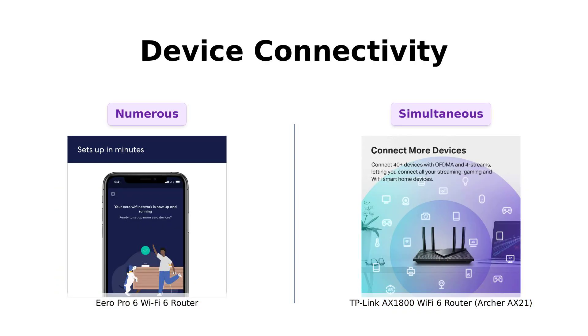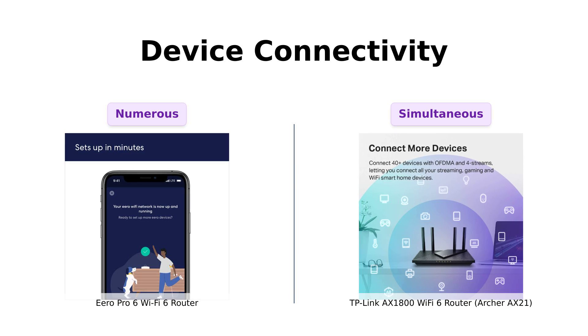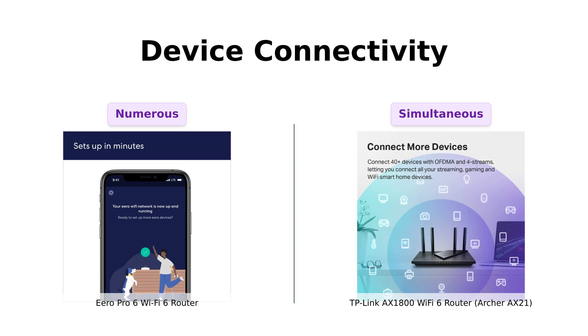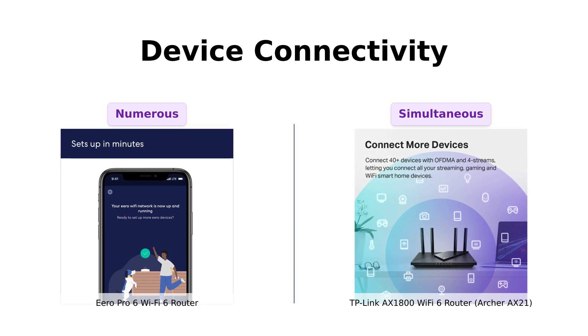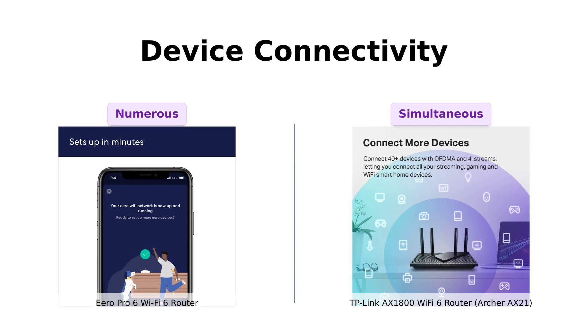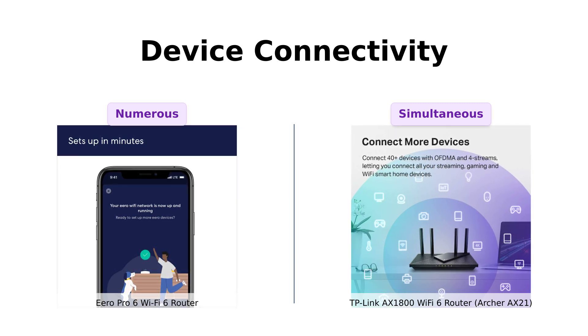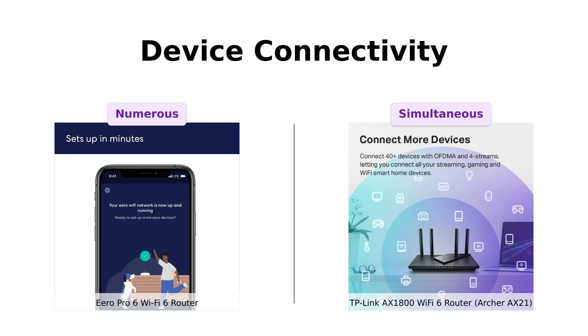How many devices can these bad boys handle? The Eero Pro 6 can support over 75 devices — that's more than the number of friends I have on Facebook. The TP-Link Archer AX21 uses Wi-Fi 6 technology to communicate with more devices simultaneously. So if you're running a smart home, gaming console, streaming service, and maybe even a Wi-Fi-enabled toaster, both should keep you covered. Just don't invite your entire neighborhood to connect at once.